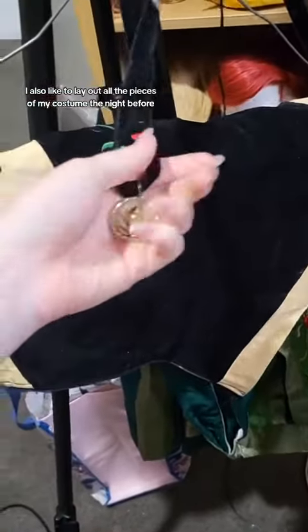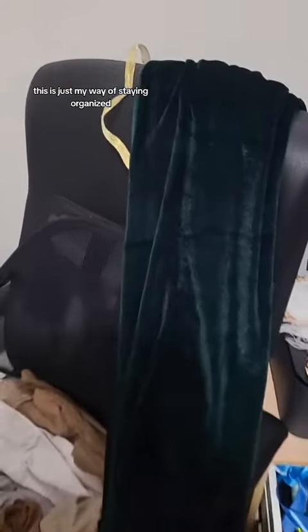I also like to lay out all the pieces of my costume the night before, including all of the different accessories and the wig, just to make sure that everything is in good working order and I know where everything is so I'm not rushing the day of the event. This also applies to any shapewear and outerwear — this is just my way of staying organized.